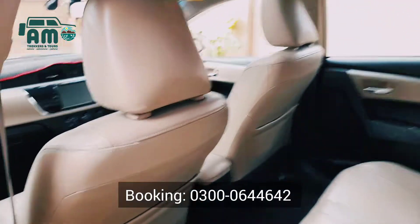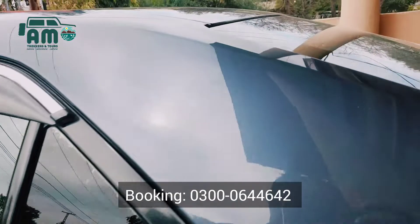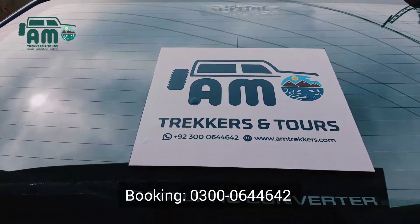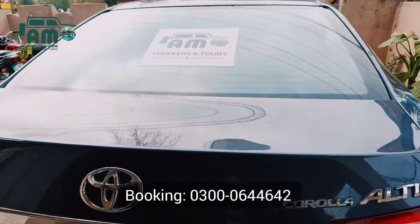Back seats — it's neat, clean, and peaceful. So guys, what are you waiting for? Share your plan with us. We will design your honeymoon plans as per your desires and needs within your budget, so contact us right now.